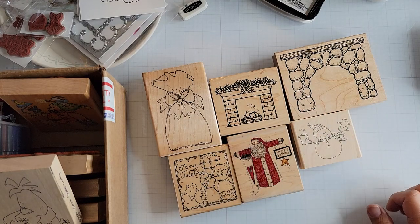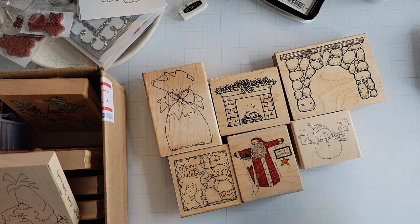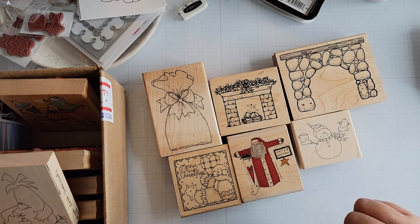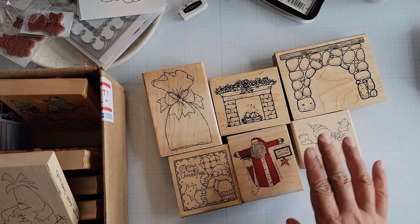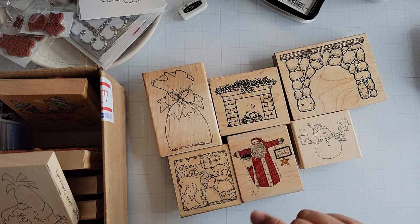Hi everyone! I'm back with a haul. Most of this — yeah, it's all stamps, plus a freebie. These stamps come from all different folks; I think they're all from eBay.